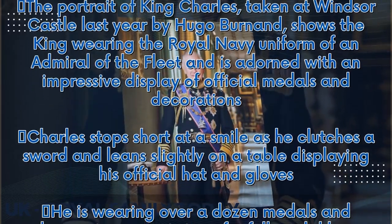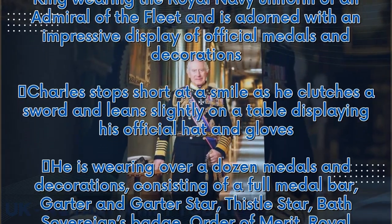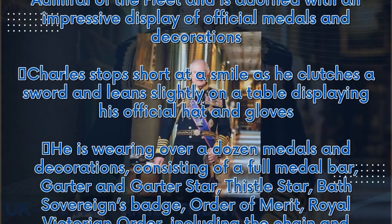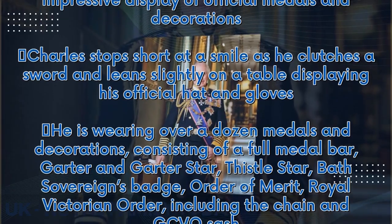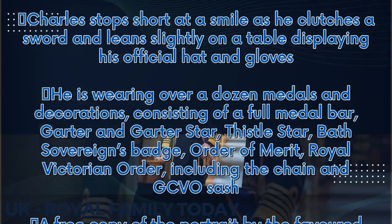He is wearing over a dozen medals and decorations, consisting of a full medal bar, Garter and Garter Star, Thistle Star, Bath Sovereign's Badge, Order of Merit, Royal Victorian Order, including the chain and GCVO sash.